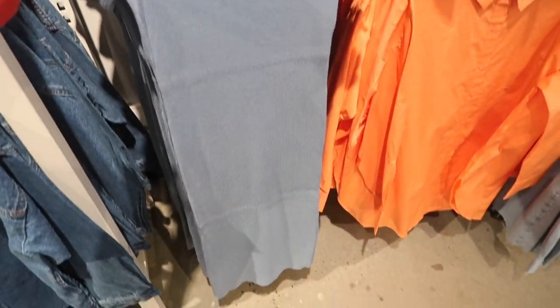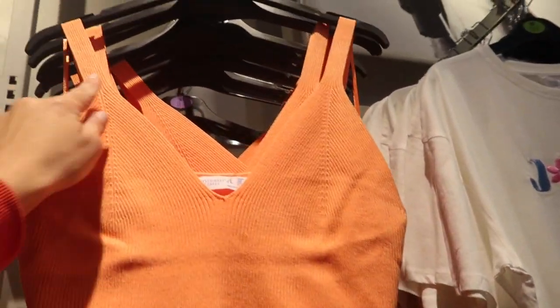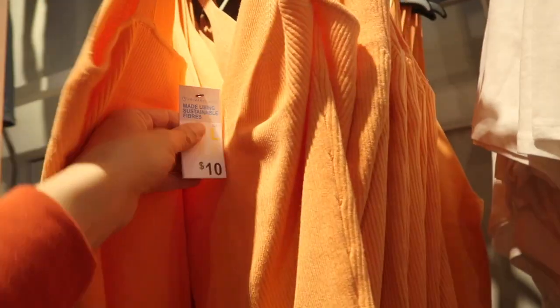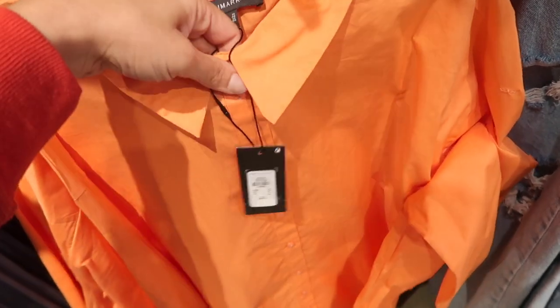Also seeing some new knit pieces. This one has that higher neckline, seam detailing, completely ribbed and fitted, midi length with the same fit in the back — this one's only fourteen dollars. Right above it in that same knit material is a little tank with thicker straps, a little bit of knit detailing, really nice and fitted, and this one's ten dollars.